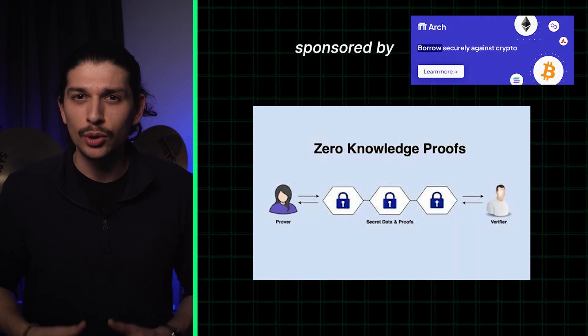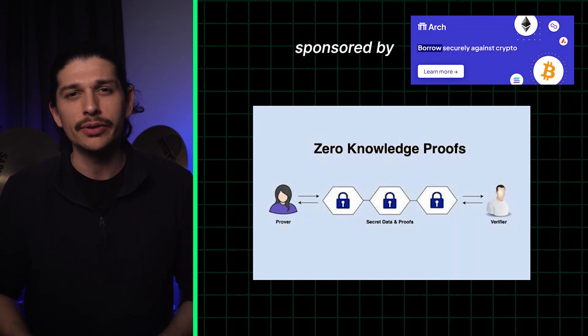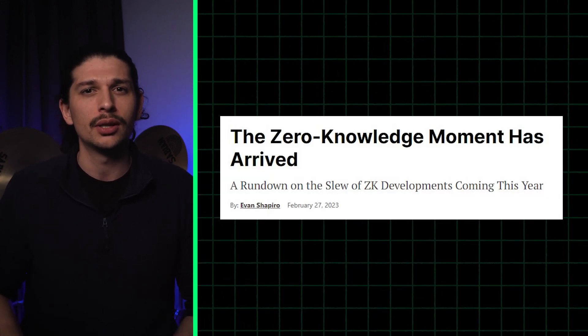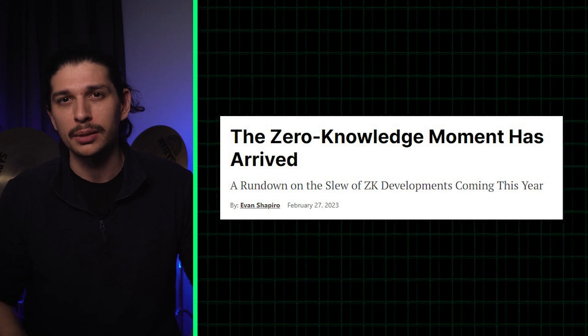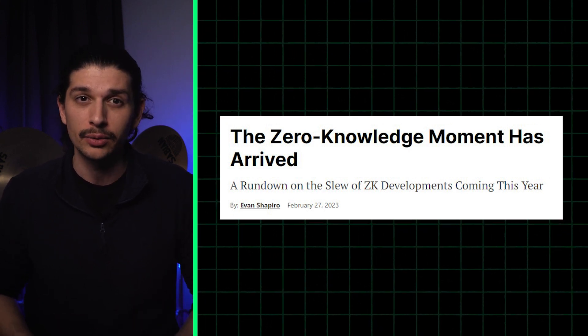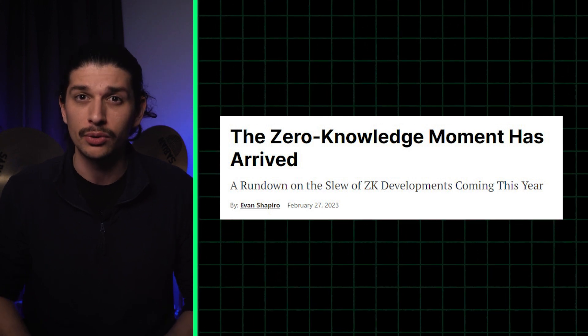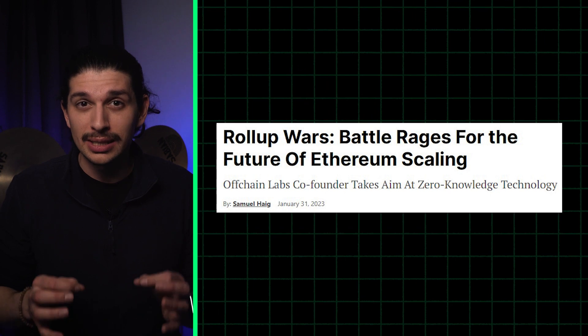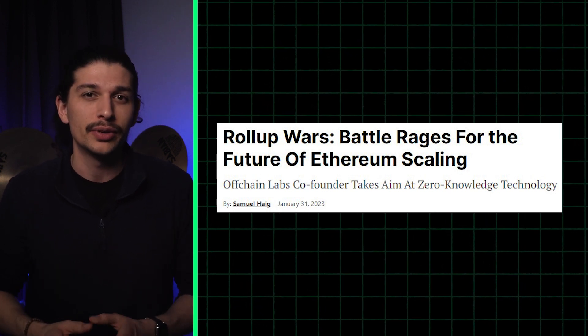Now here's what has people really excited: the advent of universal roll-ups that use ZK tech. Proponents have long argued that they will be more secure than their optimistic competitors, while also providing instantaneous transaction finality — which you won't find on Arbitrum or Optimism. But they're fiendishly complex, and building one that's compatible with Ethereum has proven difficult.